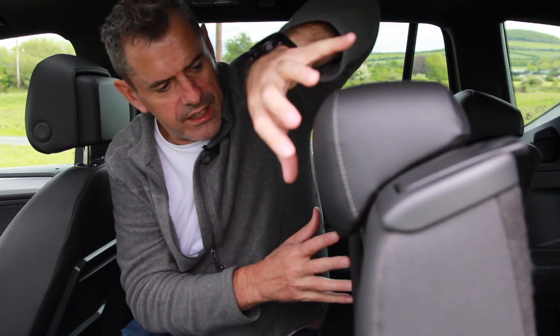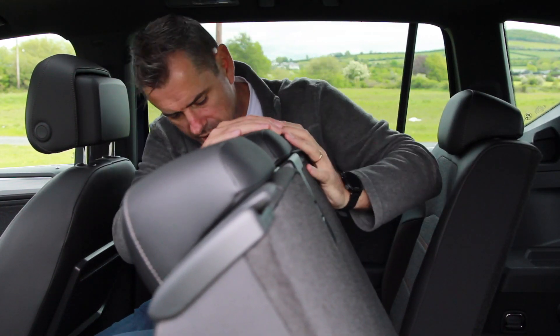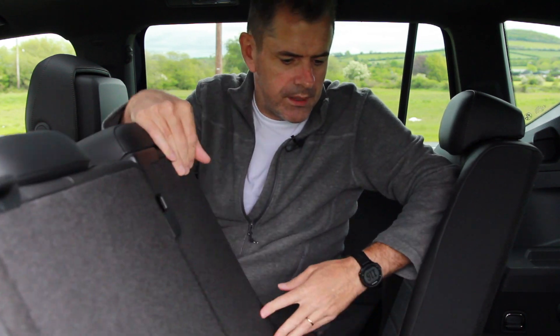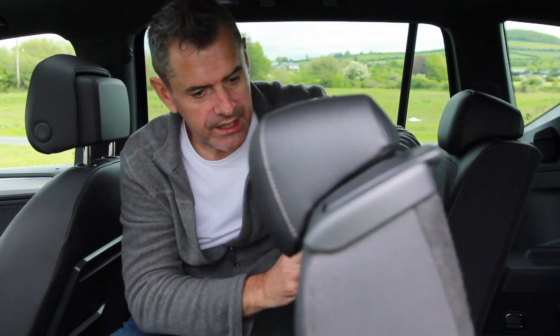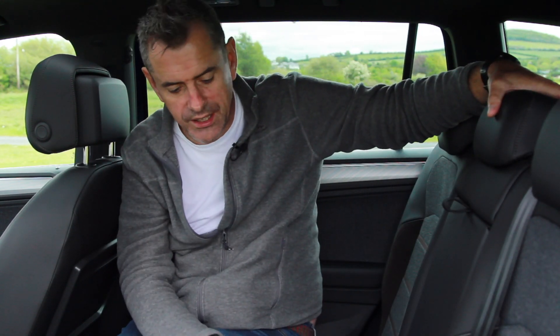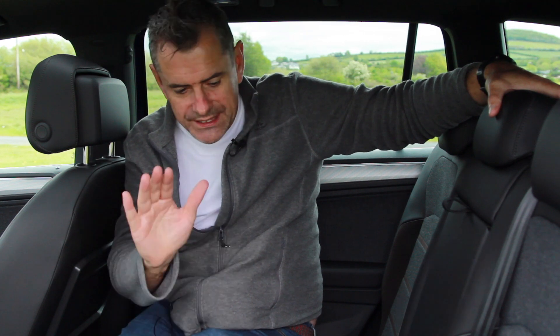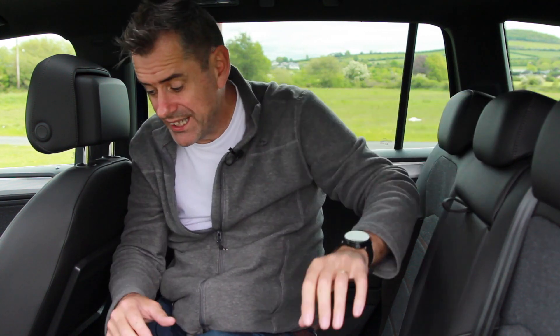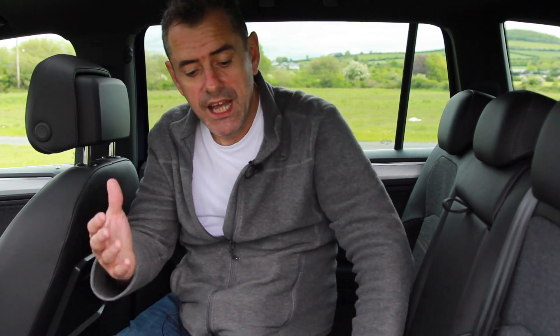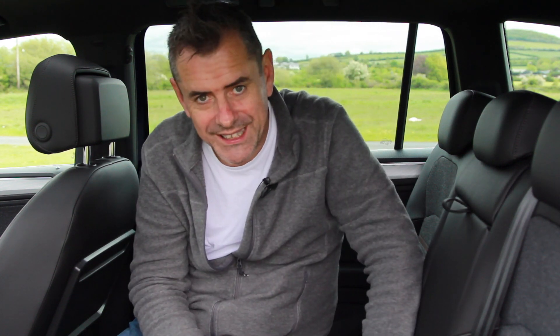The centre seat drops down — it's a 60/40 split — and slides forward to allow people to access the last row of seats. Easy to slide forward, easy to slide back, and easy to push it back up. I have ISOFIX on both outer seats and a standard seat in the middle. You can carry at least five passengers, but there's another row of seats back there to carry an extra couple of kids. You're going to be carrying at least seven people in this car.